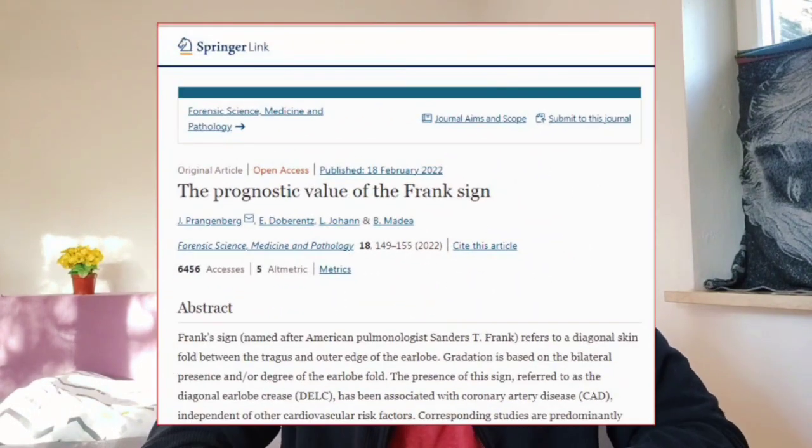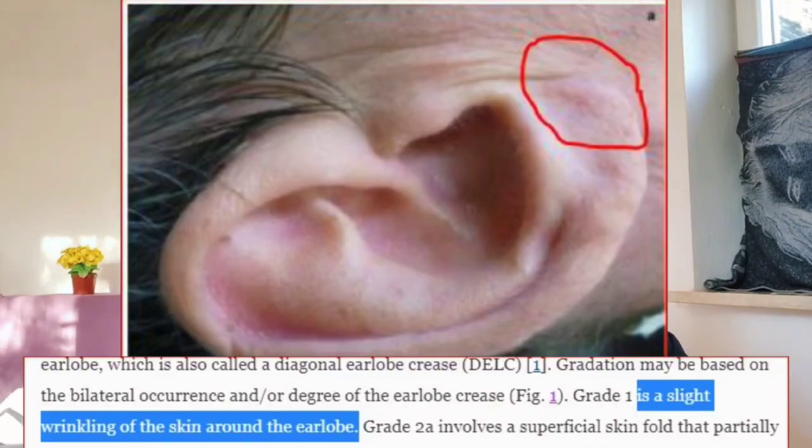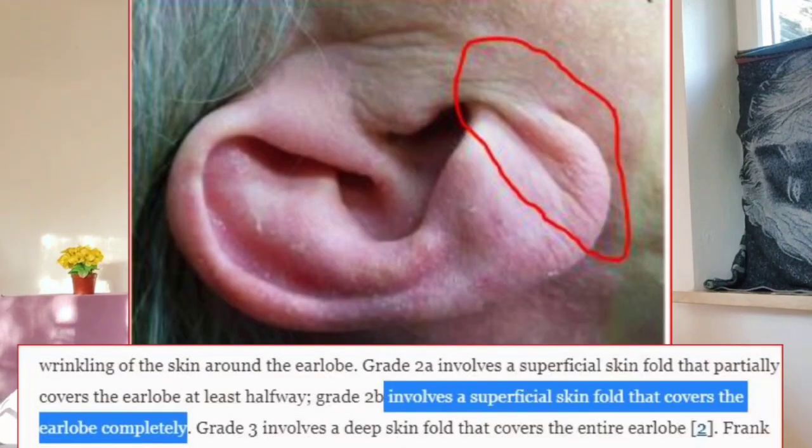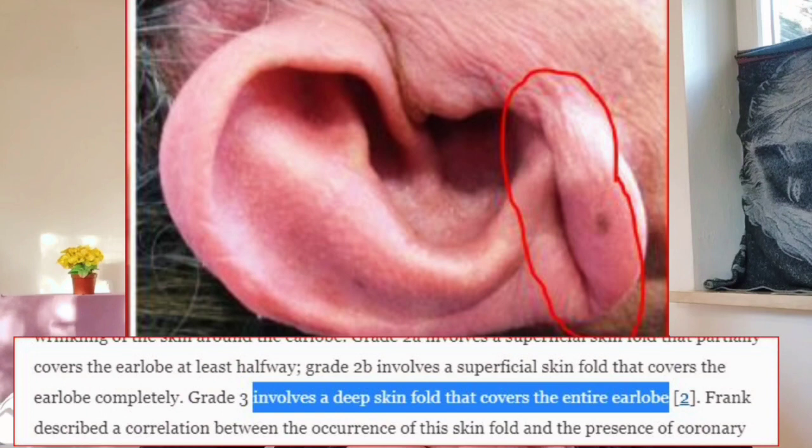You're probably asking: how do I check if I have enough of a crease in my ear to warrant further investigation? This 2022 study may help answer your question. Researchers used four grades to determine the potential severity of the crease. Grade 1 is a slight wrinkling of the skin around the earlobe. Grade 2, labeled as 2A in the study, is a superficial skin fold that partially covers the earlobe at least halfway. Grade 3, labeled as 2B, is a superficial skin fold that covers the earlobe completely. And finally, grade 4, labeled as grade 3, is a deep skin fold that covers the entire earlobe. This study concluded that having an earlobe crease could indicate a higher risk of heart disease.